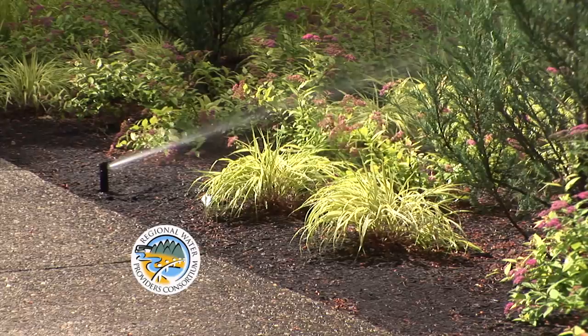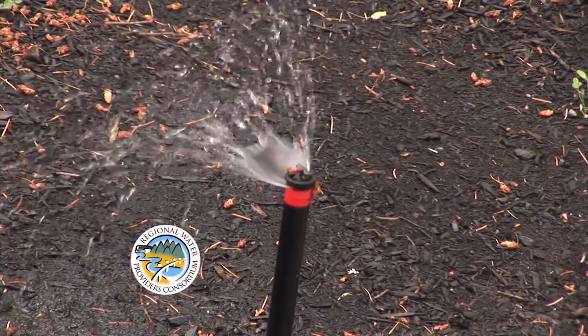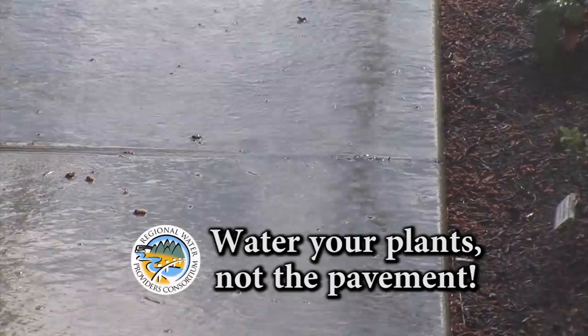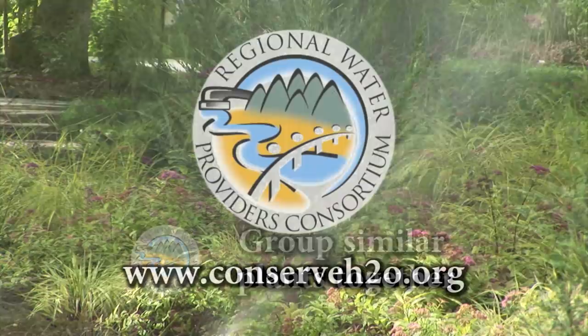In the summer months, water use can double or triple due to outdoor watering. Three simple tips to help save water and money: Set your sprinklers to water your lawn and plants, not the pavement. Water early in the morning or later in the evening when temperatures are cooler. Group plants with similar water, shade, and sun needs together. For more water conservation information and tips, check out the Regional Water Providers Consortium at ConserveH2O.org.